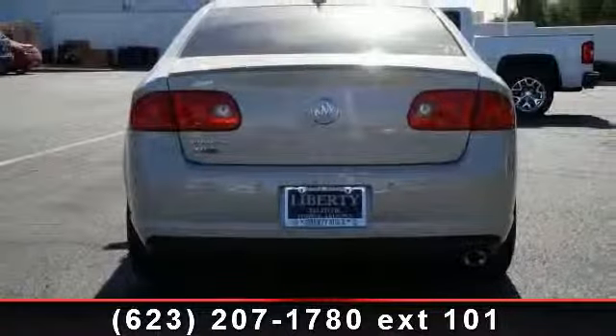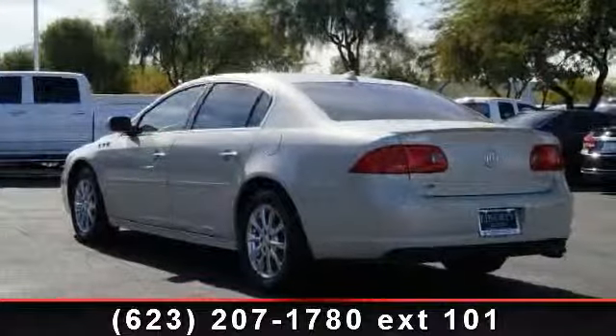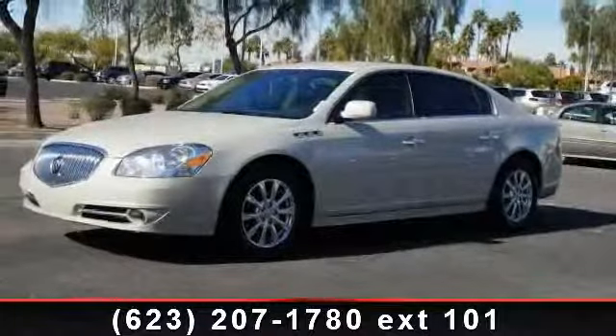Additional features include heated mirrors, power steering, multi-zone AC, CD player, front head airbag, and a security system. If you are looking for a solid pre-owned car, this might be the one.